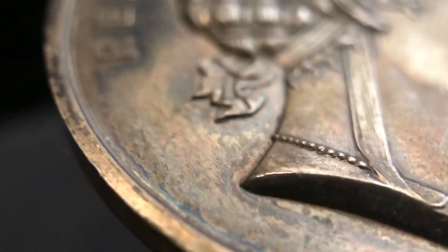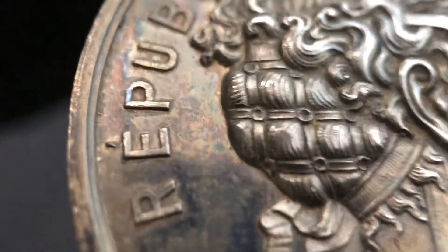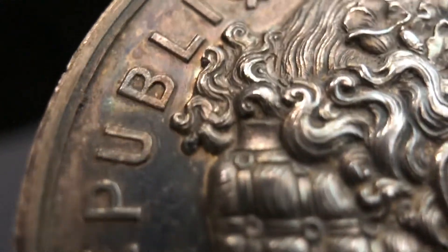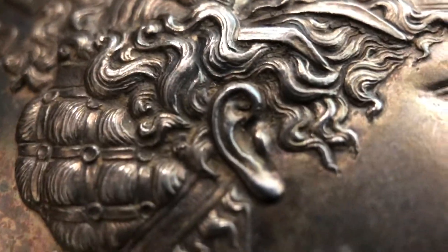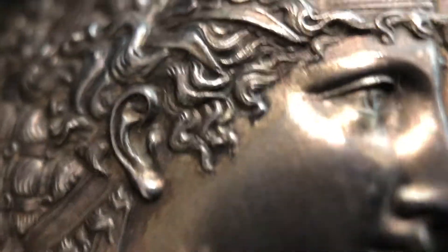Look at the toning — purples and lavenders and golds and pinks. I don't know if it's showing up, but I'm using a macro lens to really get incredible close-up details to show you the condition that these medals are in, which is phenomenal.